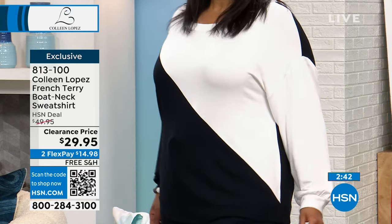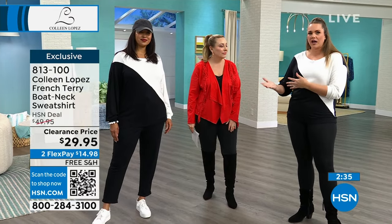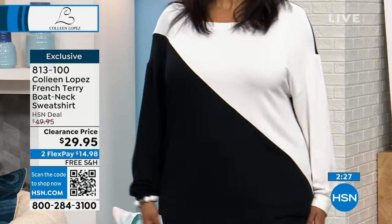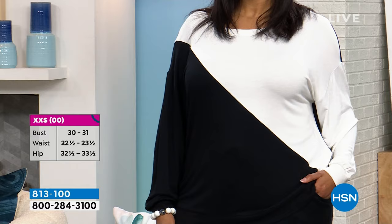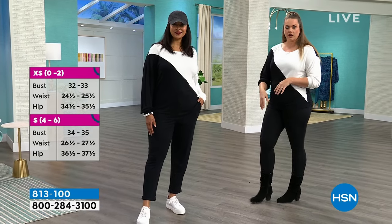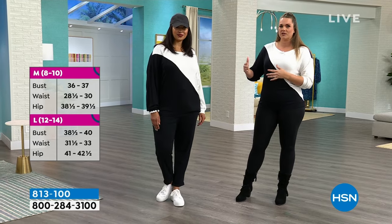First of all, it's the comfort of it. We want something we can wear around the house but also elevate. Kenya and I have the same one styled two different ways — she's got it on the comfort level with joggers coming up, paired with sneakers and a ball cap. I've taken it up with leggings, a booty heel — ready for date night with a leather jacket.